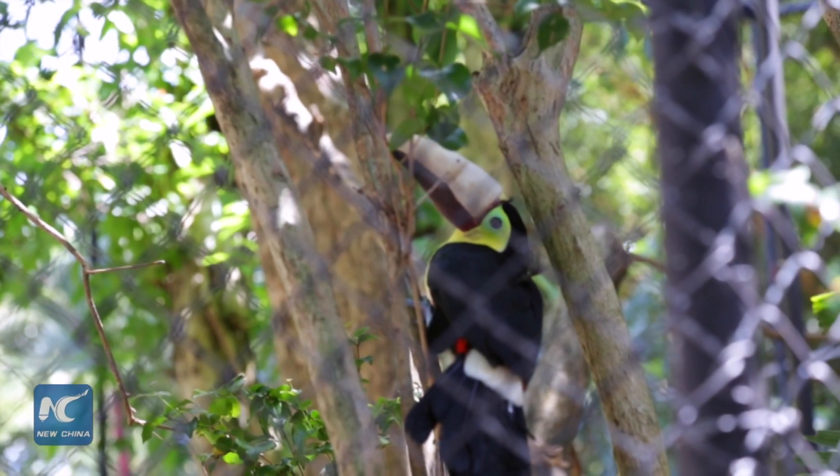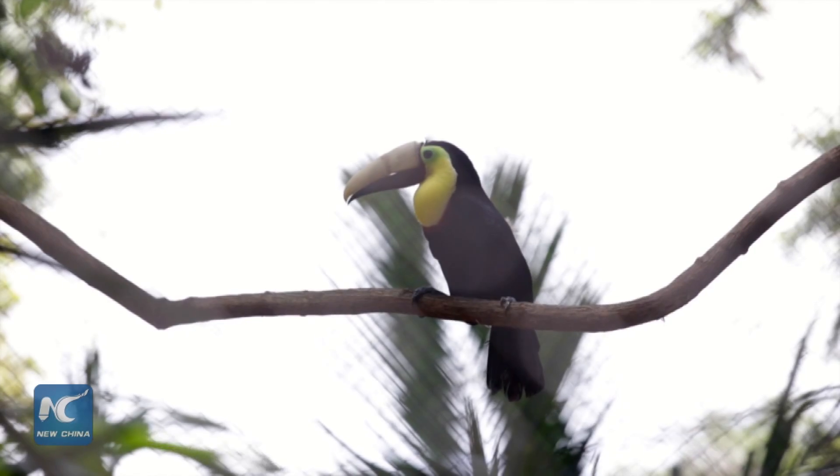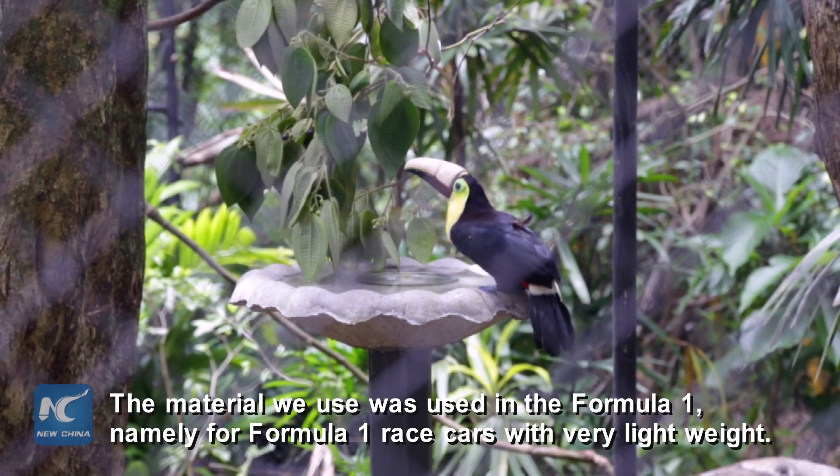After more than one year in recovery, Grecia can now lead a normal life thanks to her new beak, made of plastic materials called nylon duriform and printed with 3D technology. El material que usamos aquí también es un material que se usa en la Fórmula 1 para los carros de Fórmula 1,